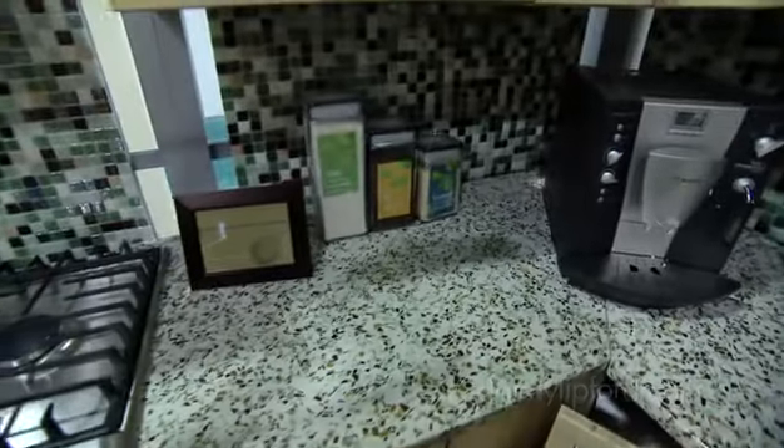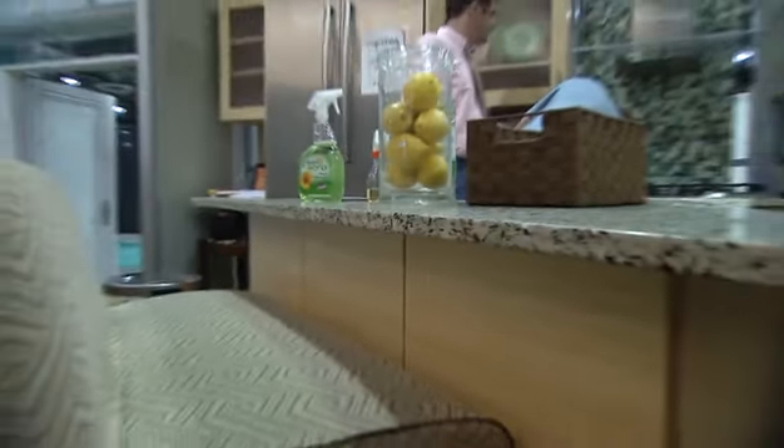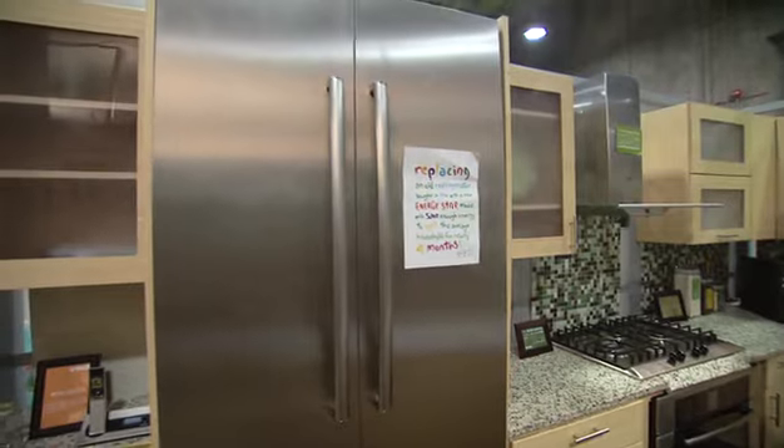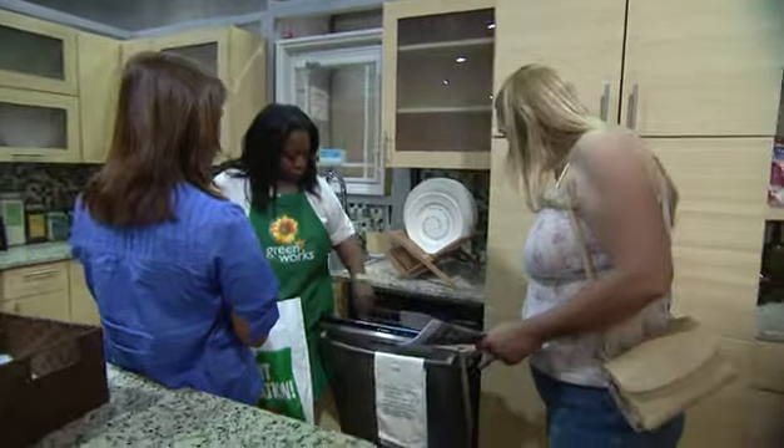On top of that — literally — the backsplashes and the countertops are made from recycled glass so fewer new materials are used. Just like the washer and dryer we looked at earlier, the Bosch kitchen appliances are also Energy Star models, so this room is equally efficient.